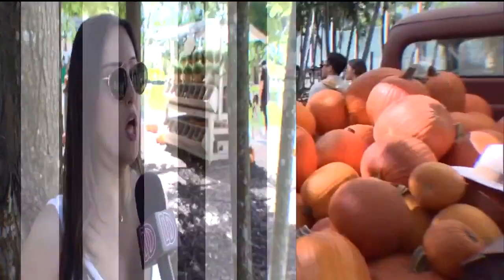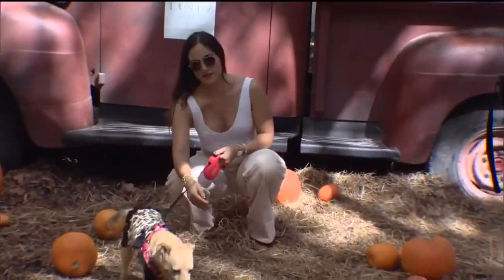Here in Miami, we don't really have fall weather, but coming here really gets you in the spirit. With all the pumpkins and the photo ops, it's great for family time.